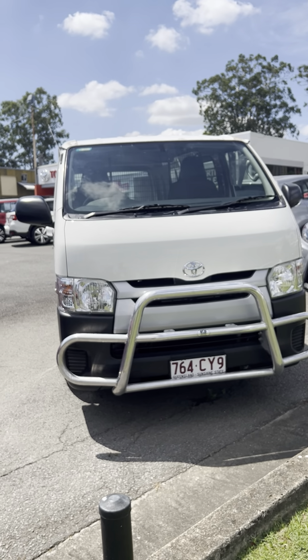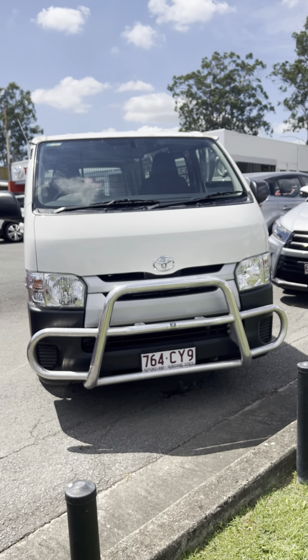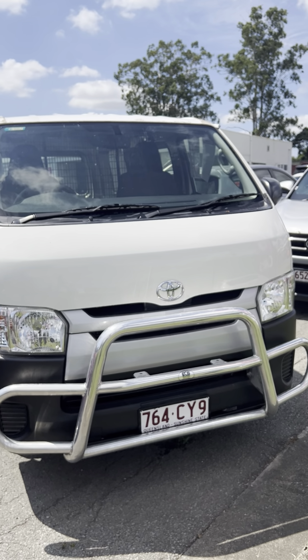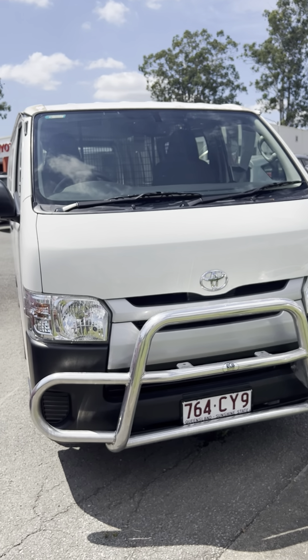And there you have it — that is your personalized video tour of the Toyota Hi-Ace van. Please reach out with any questions you might have and we'll do our absolute best to help you in any way that we can. Other than that, have a great day. Ciao.